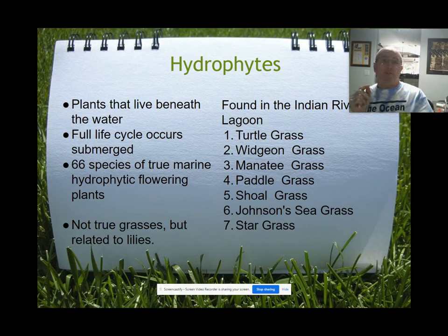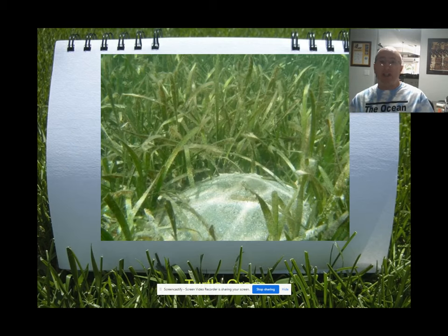Here in Brevard County we have six seagrasses, not all seven. Turtle grass doesn't start growing until about an hour south of here — it's just a bit too cold for them in our area. Here are some examples of what they look like. This is turtle grass, and the big thing about this species is it has really wide blades, which makes it unique.